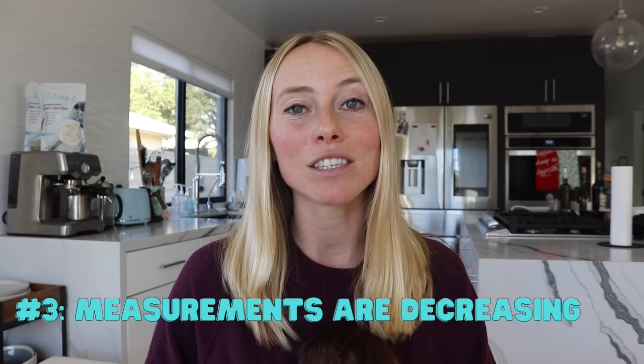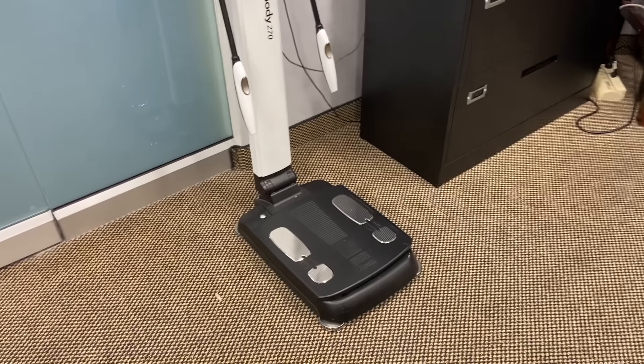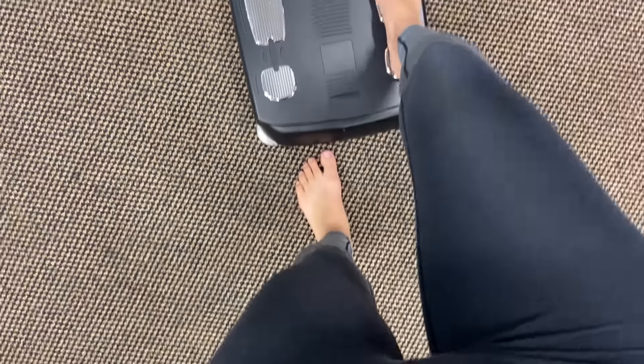The third sign that you're burning fat and not muscle is that your measurements are decreasing, even if the scale is not. I prefer taking measurements rather than just looking at the scale, because it actually gives you an idea of your body composition. Depending on which form of measurement you're using, it can even tell you specifically how many pounds of body fat or muscle mass you've lost or gained — a regular scale can't do that. My personal favorite is using the InBody, which you can often find at some gyms, sometimes included in the membership or for a small fee. It measures both body fat and muscle mass.